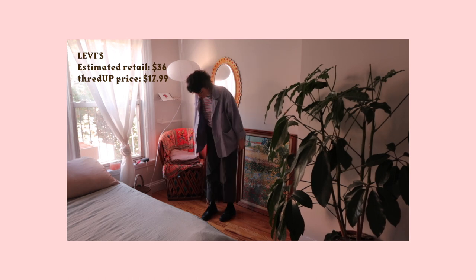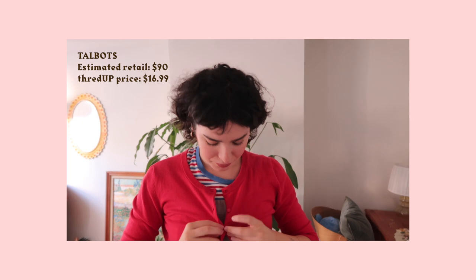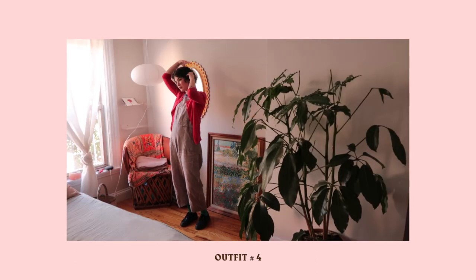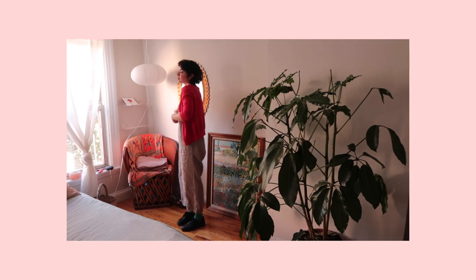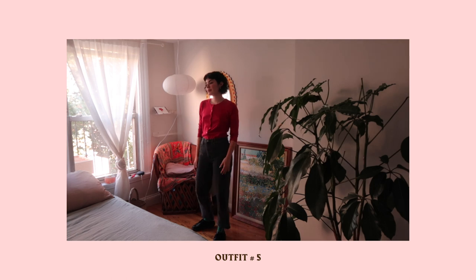I found this cute little cardigan — it's a three-quarter length sleeve with cute little buttons. You could wear it over anything, or you could even button it all the way up and wear it as its own top. It's super versatile, super comfy and soft, and I've been wanting a red cardigan for a really long time, so I'm super happy to have this one.